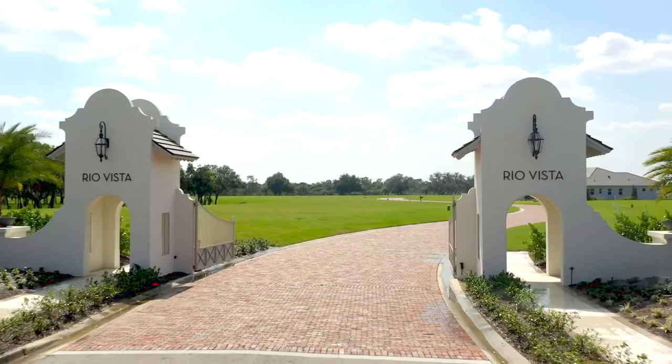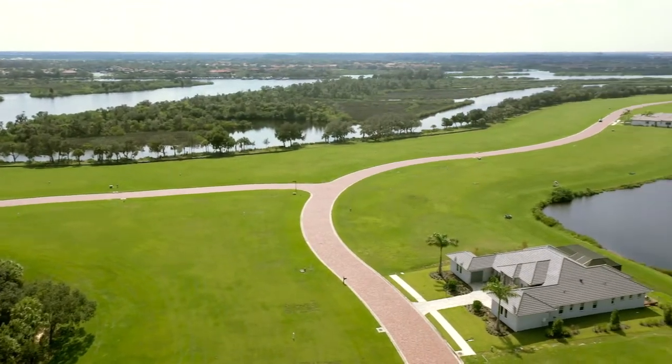As our newest island neighborhood, Rio Vista offers estate-sized home sites directly on the Manatee River.